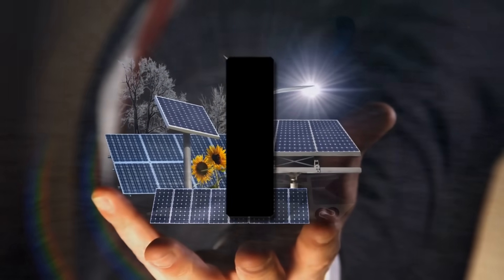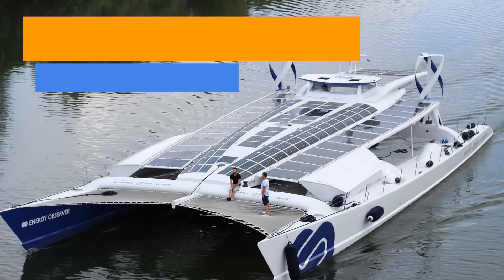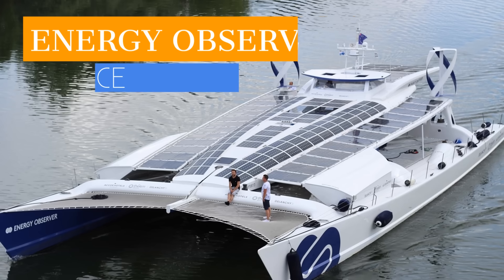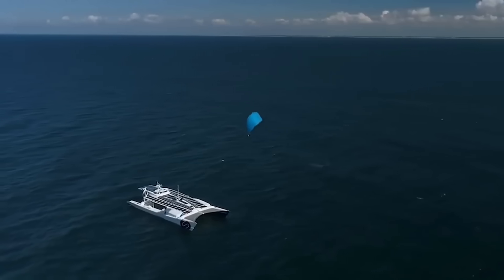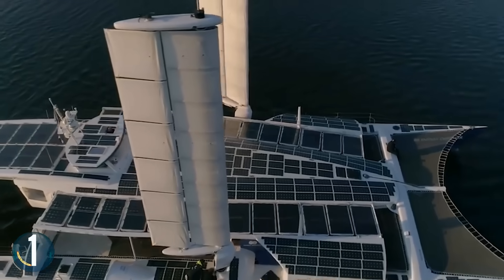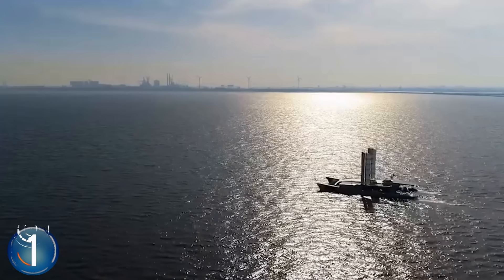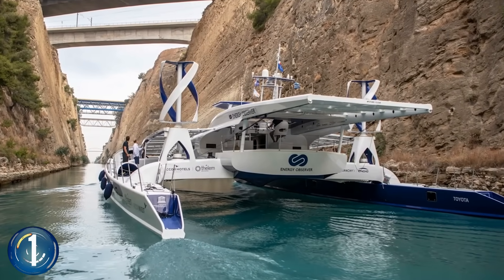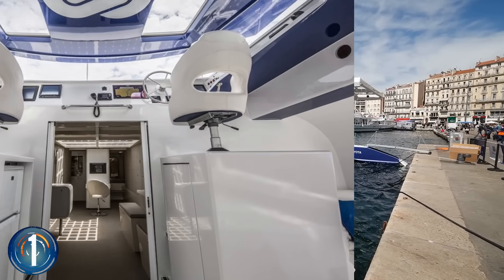Number 1. The remarkable Energy Observer is a ship with electric motors that runs on 100% renewable energy. It can be powered by its solar panels, wind turbines, hydrogen produced from seawater, or kite sail. Jerome De La Fosse says: "We want to make people dream, to raise awareness, to prove that humans can live in harmony with nature, and that the fight against global warming can open some doors to a new economic expansion."